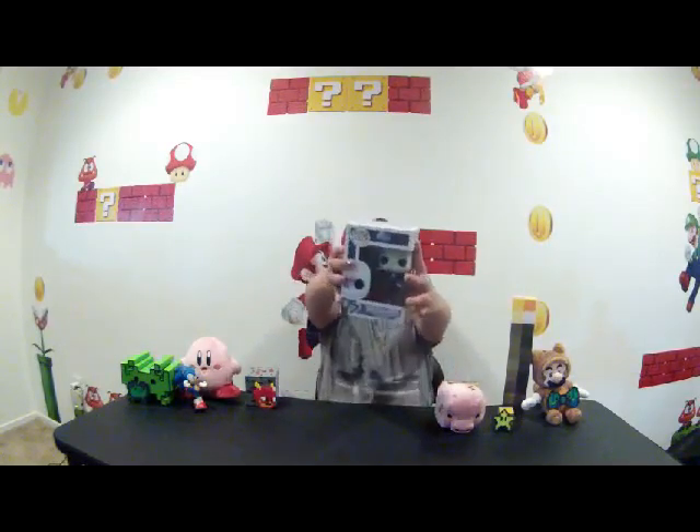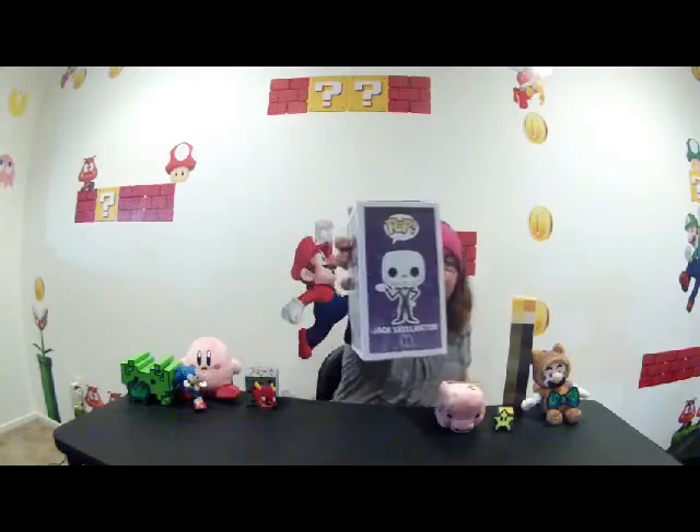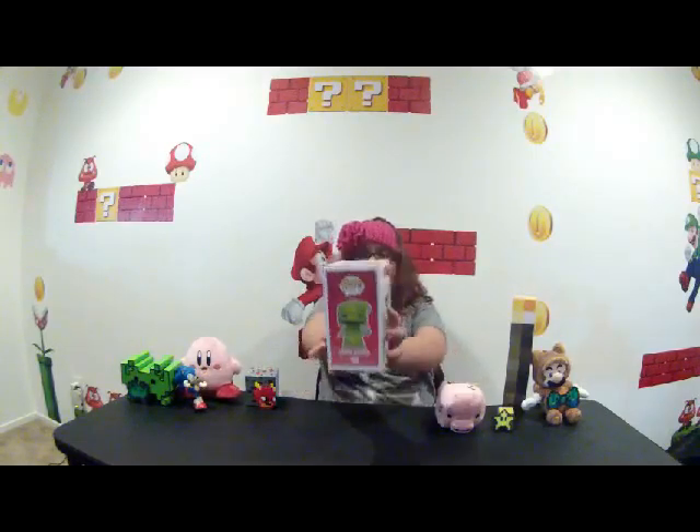Now we're going to go on to a different theme. So this next set is the Disney pop vinyls — specifically the Nightmare Before Christmas. So we have one of the Jack Skellingtons, and he glows in the dark. He is number 15, and he's like flawless. Next one is Oogie Boogie — he's number 39, very scary. And he has a roll of dice because he likes to gamble, and he's made of bugs.